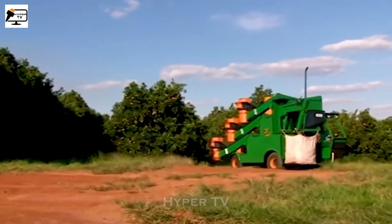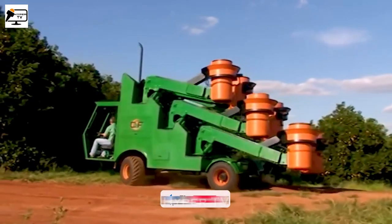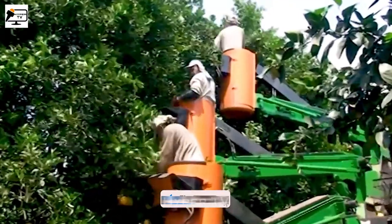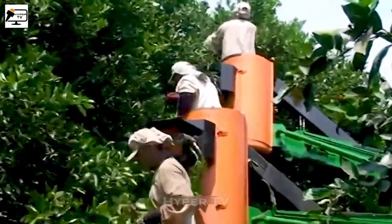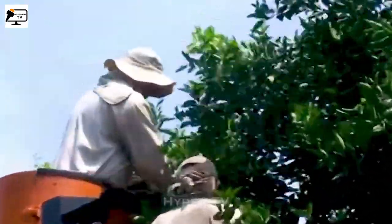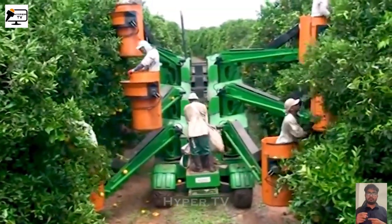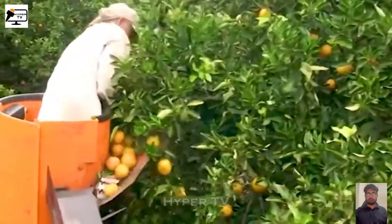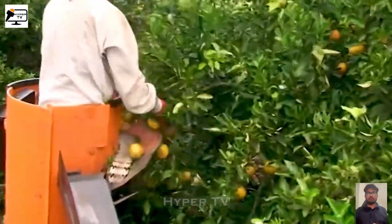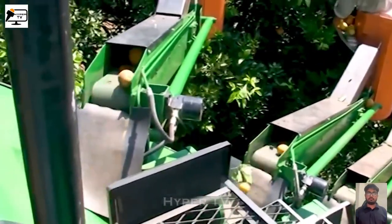To assist farmers in harvesting oranges, an orange harvester machine has been developed. This machine offers six standing positions and facilitates the harvesting of oranges, even from heights of approximately 3 meters. It ensures convenience and speed, as it allows individuals to harvest oranges from any position without the need for extensive movement.